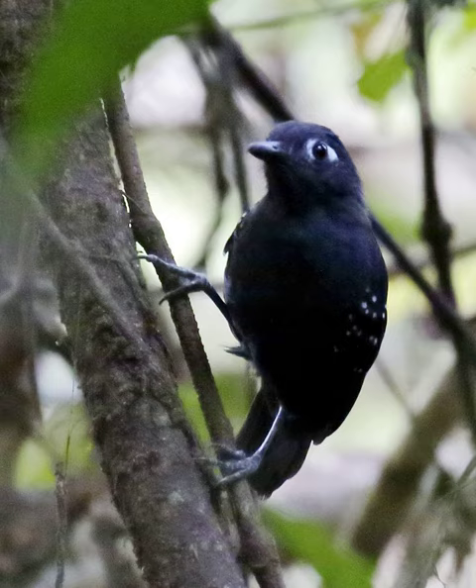Plumbius antbird. From Wikipedia, the free encyclopedia. The Plumbius antbird, Myrmalus hyperithrus, is a species of bird in the family Thamnophilidae. It is found in Bolivia, Brazil, Colombia, Ecuador, and Peru. Its natural habitat is subtropical or tropical swamps.